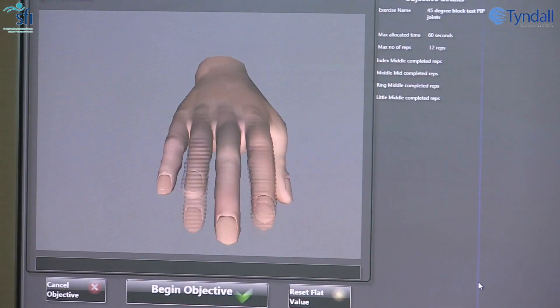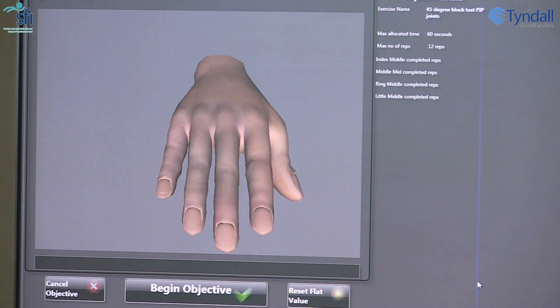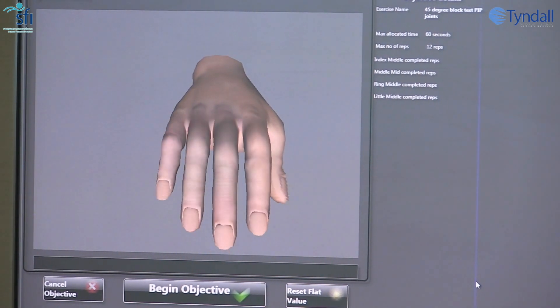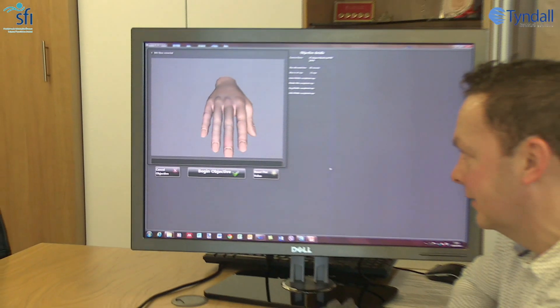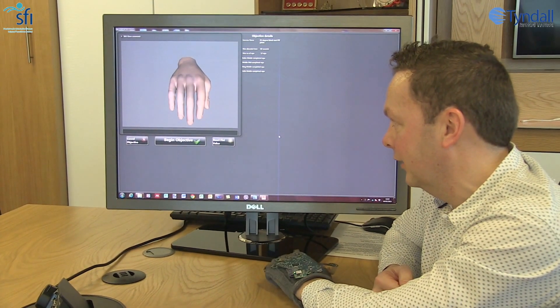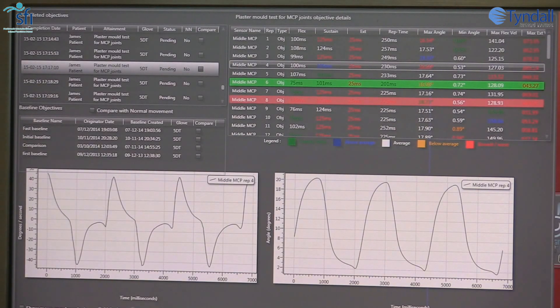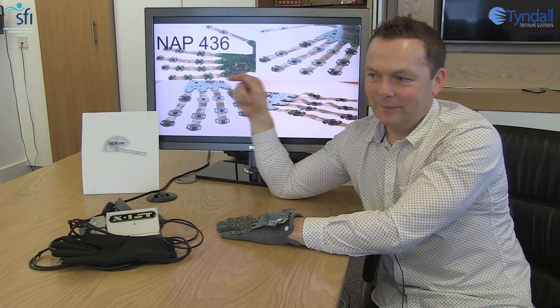This is the controlling software that manages the signaling from the data glove and maps it into measurable movement and angles of each of the finger joints. It's written in C# and currently hosted on the Windows platform. This is the post-analysis screen — it's the output of the movement from each of the data glove sensors, analyzing movement and showing where any potential problems exist.